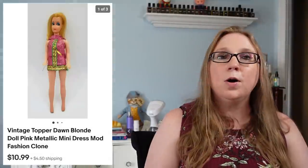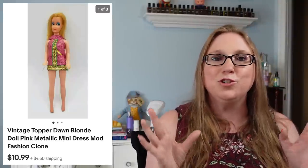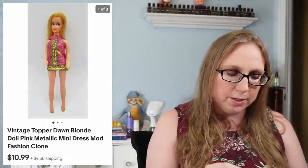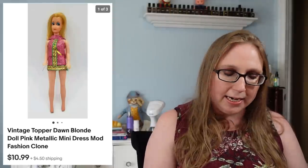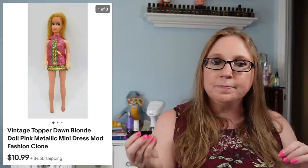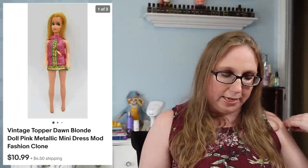Next was a Topper Dawn clone doll — I didn't realize it was a clone doll at first, but one of my viewers let me know and I updated my listing. It still sold for $10.99 and came from an auction where I had won a bunch of older doll clothes.